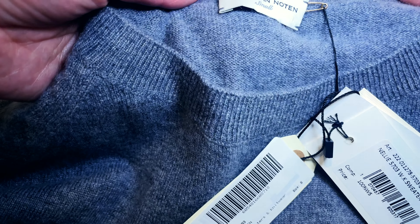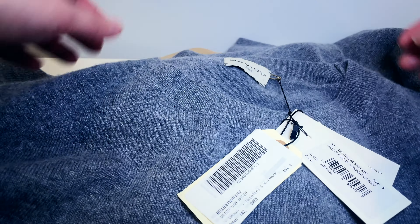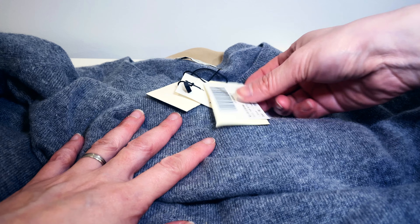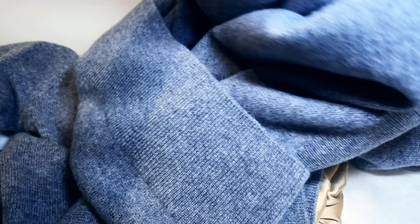Let's start with my first item from a brand called Dries Van Noten. It is a cashmere sweater in gray color and small size. This is actually the first time I am purchasing a cashmere sweater.